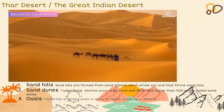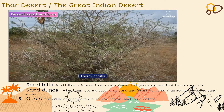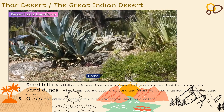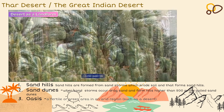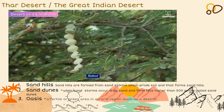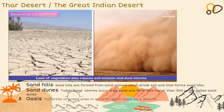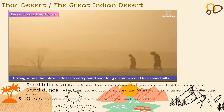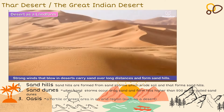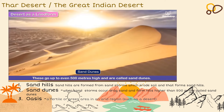Deserts do not have much vegetation because of scanty rainfall. Plant life exists only in the form of thorny shrubs and herbs, cacti, date palms, keekar and babul, etc., that do not need much water. Lack of vegetation also causes soil erosion and dust storms. Strong winds that blow in deserts carry sand over long distances and form sandhills. These can go up to even 500 meters high and are called sand dunes.